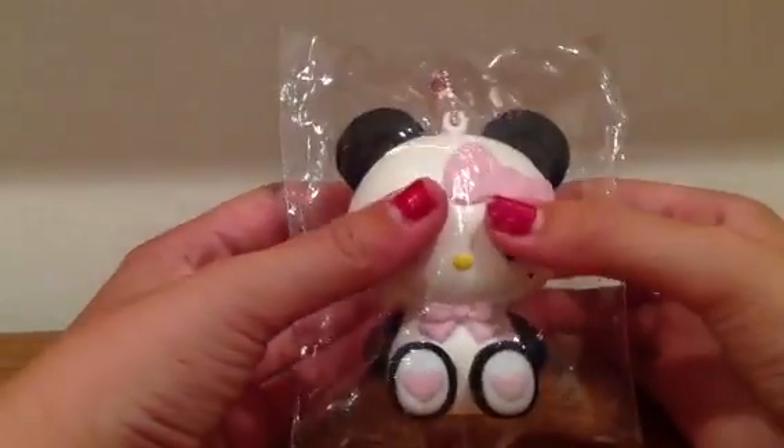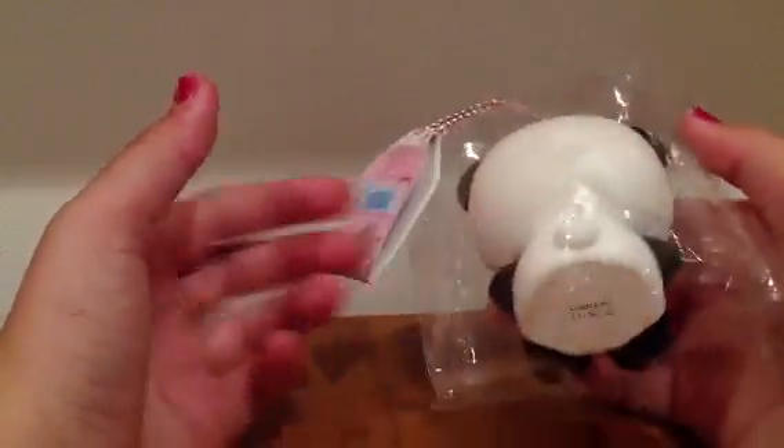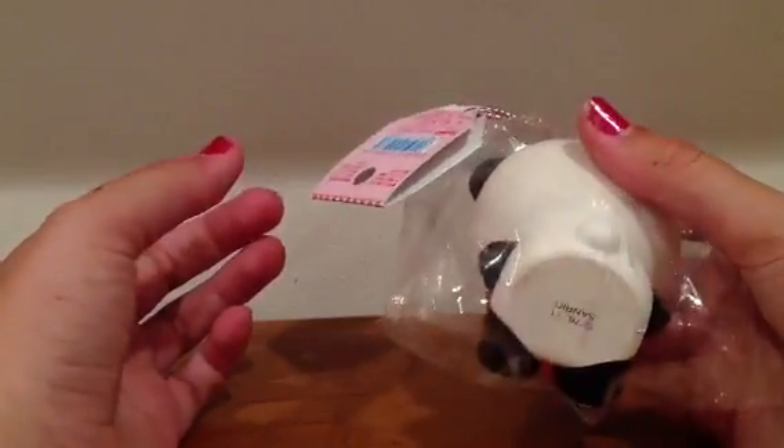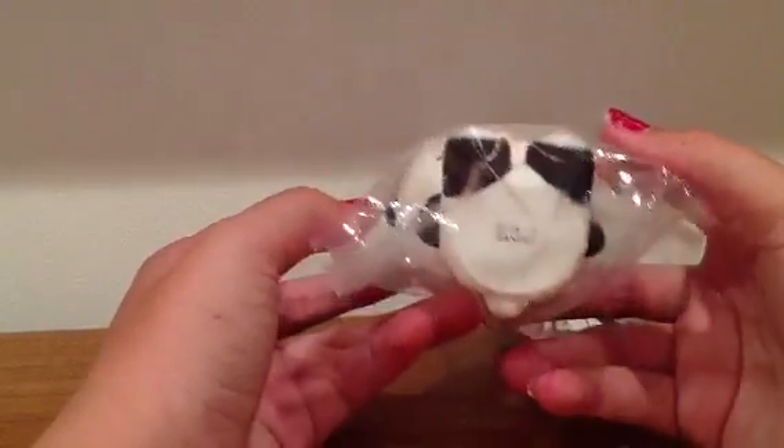I prefer the bunny. The pink bear one does rip easily. When I ordered these, I thought I was gonna love the panda one the most, but it's not that squishy, so I don't like it that much.